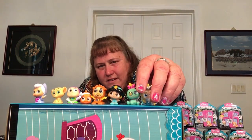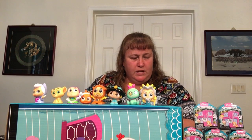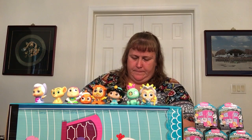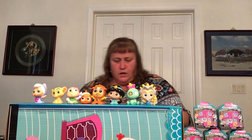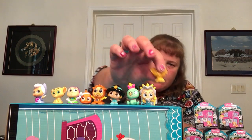We got Scrump and Triton. Triton is kind of cool though, and I do love Little Mermaid — but come on, there are so many cool ones to get. Then we got Simba again and Bo Peep.